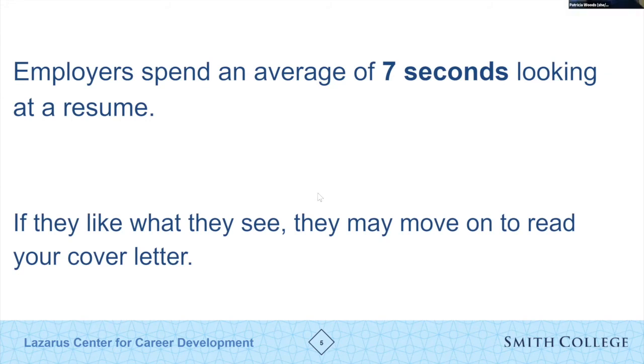It needs to be clean and error-free. If a recruiter sees a mistake while going through many resumes, it makes it easier for them to remove that resume from the stack. You have little room for error, and you need to highlight what's important for that hiring manager to see in relationship to your skills and the position you're applying for.